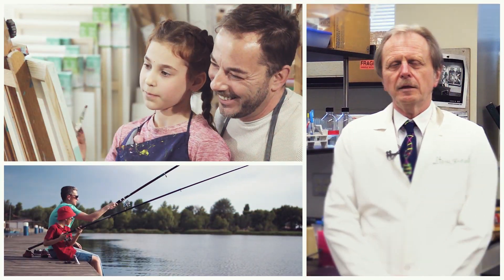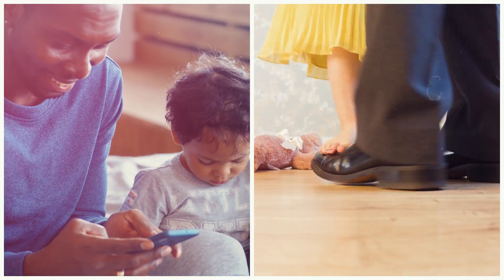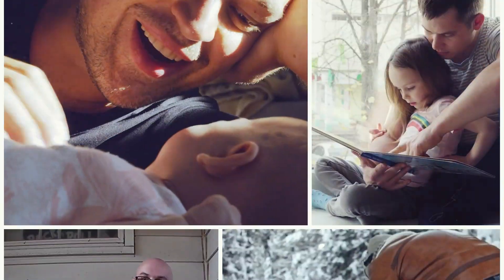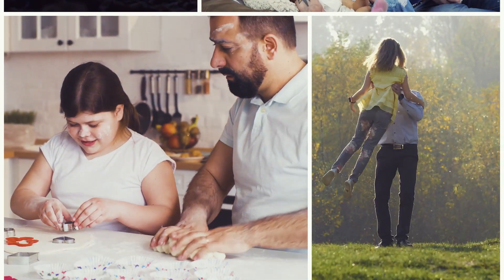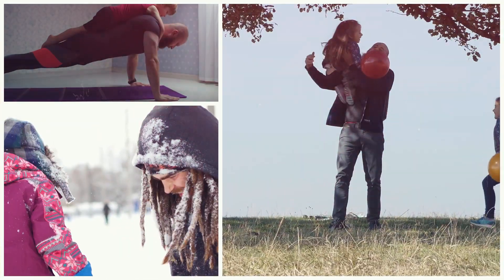My lab is looking at the male contribution to the birth of a healthy child and trying to understand what components are required for that outcome. In essence, what we're doing is changing the paradigm — allowing the father to have equal participation in the entire process and stressing the importance of the male contribution at the initiation of the process to ensure the birth of a healthy child.